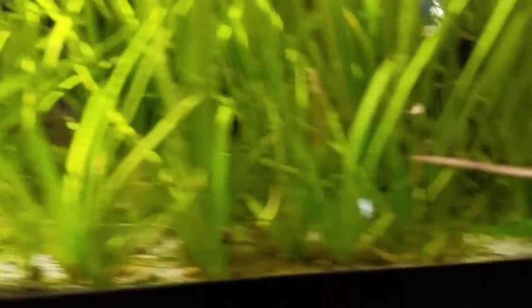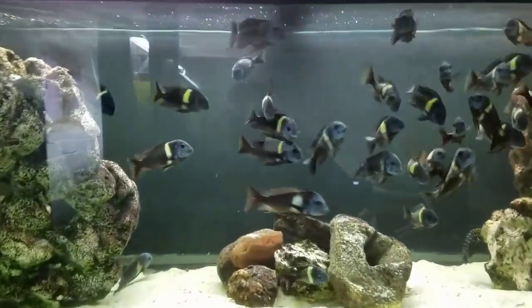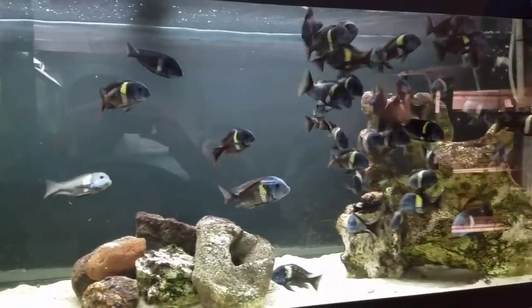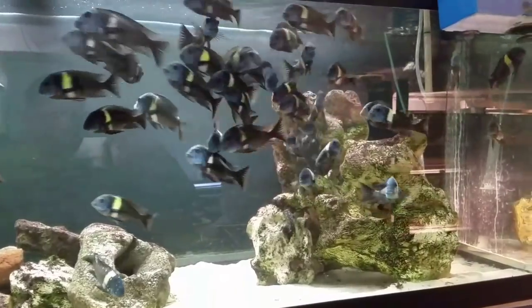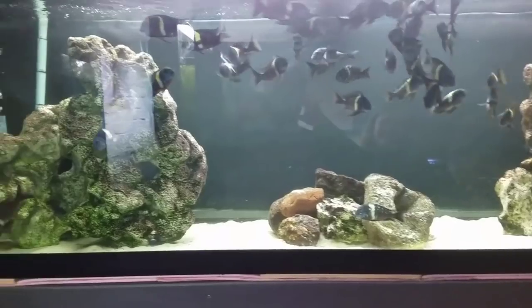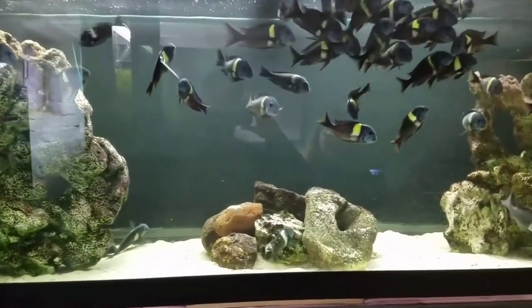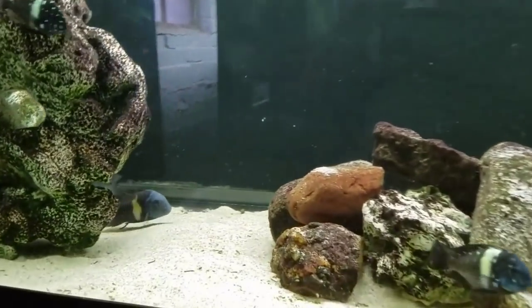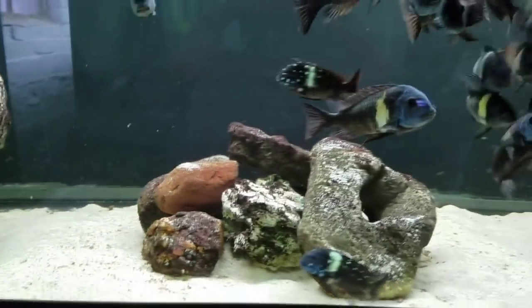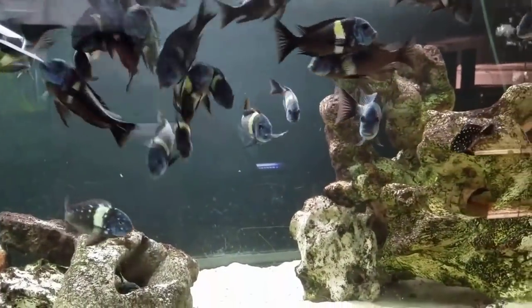Moving on, we'll go over here to a 125. These look like Tropheus Duboisi if I'm correct. How many do you guys have in here? We've tried to count but they're always so busy we can't keep track. And then there's some transcriptus — thank goodness.